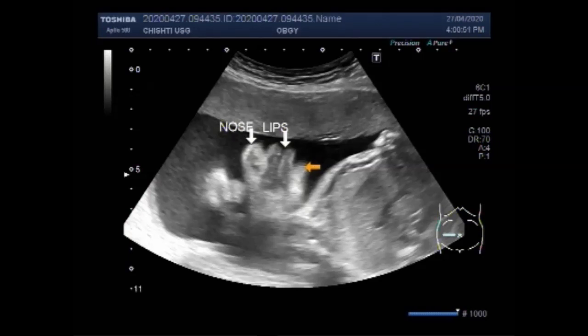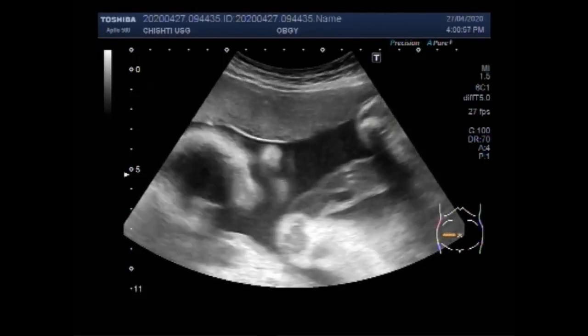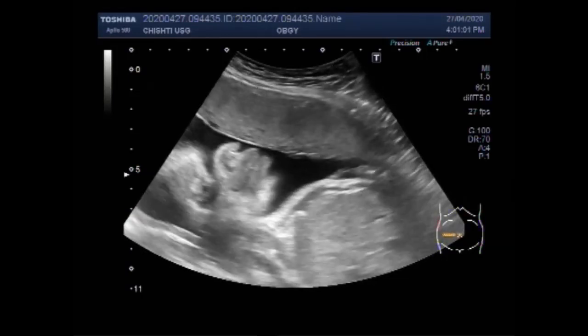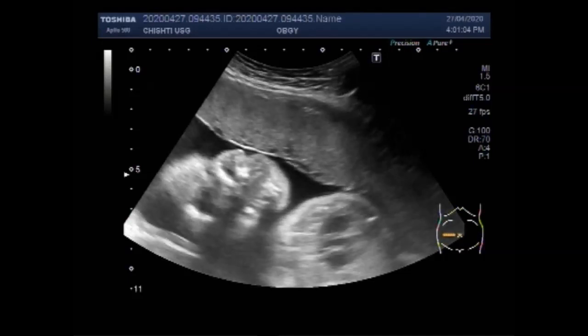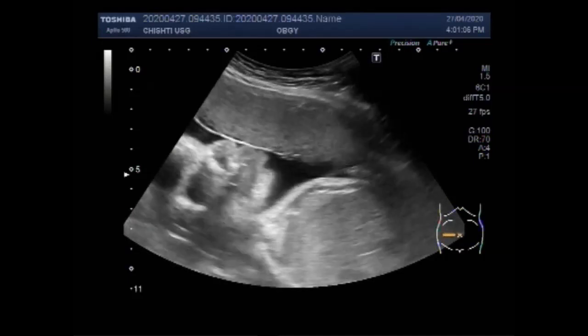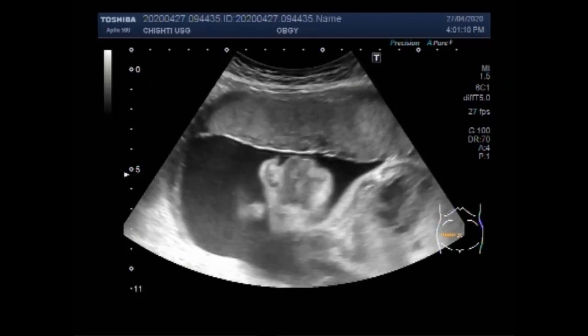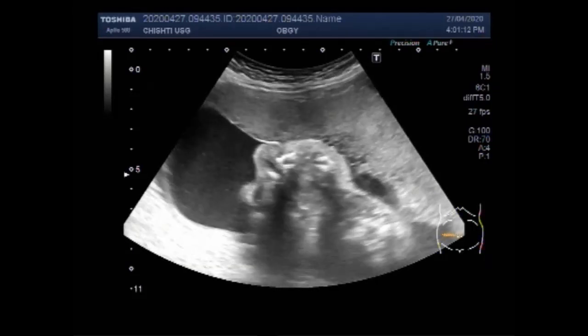Ovarian cysts can lead to a number of potential problems. In pregnancy, the problems are more acute in the asymptomatic phase because the risk of premature delivery caused by or associated with surgical intervention increases with gestational age after approximately 20 weeks.